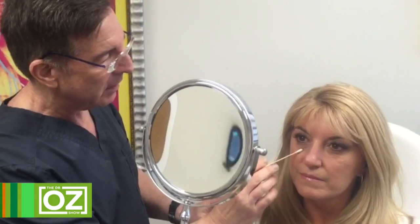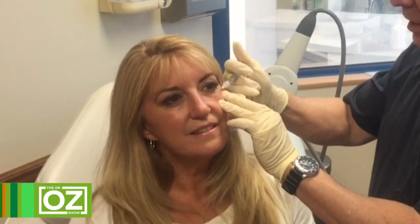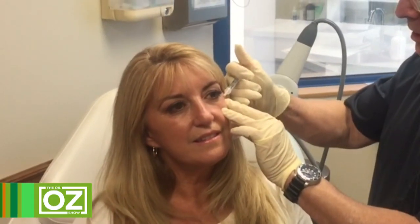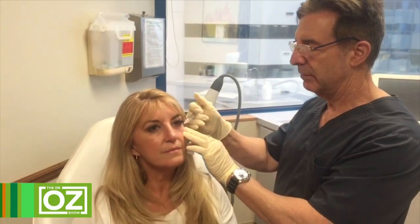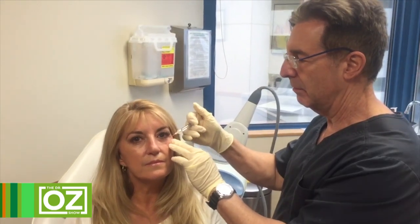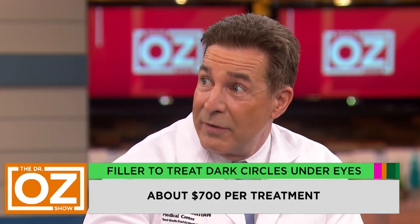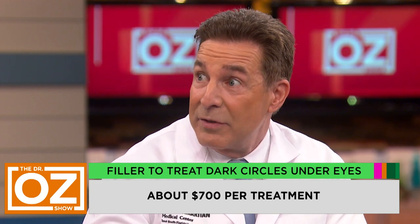We bring her in, put some numbing cream on first, then use some ice, and then take the needle very slowly and carefully and inject into those hollows. She's not grimacing — it's a relatively painless procedure. Talking to her the entire time is important — it's about relaxing and getting the anxiety down. I'm a real proponent of using as little anesthesia as possible. If I can do it under local, I do that.